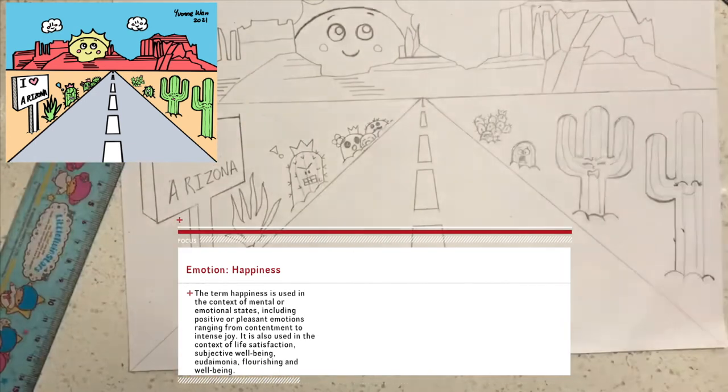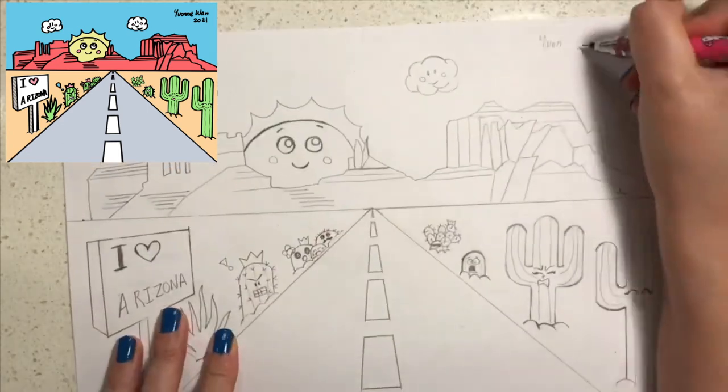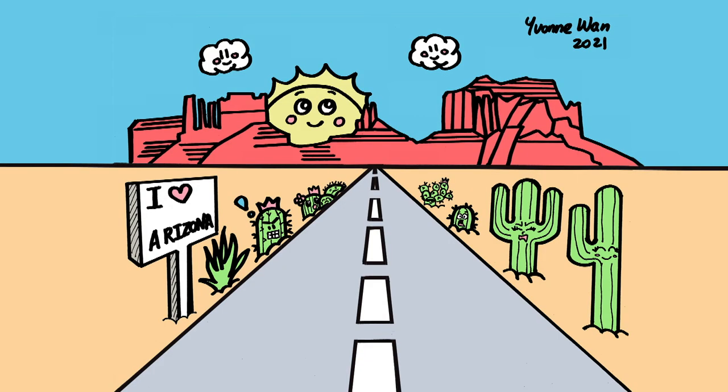Put your name on the top of the page and the year. There you have your completed drawing of a highway to Monument Valley, the desert, and some awesome cacti in the background. I hope you had fun — see you next week!